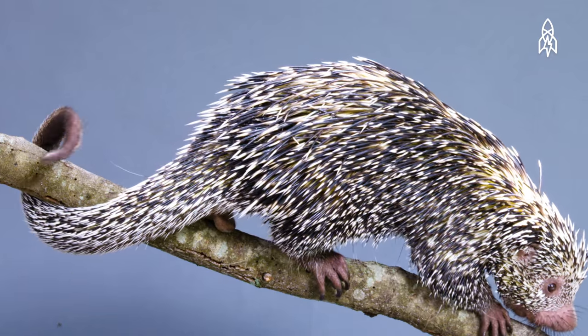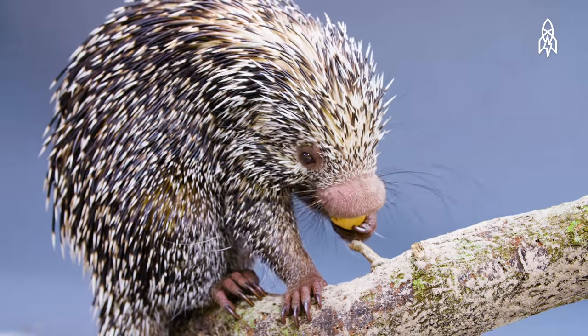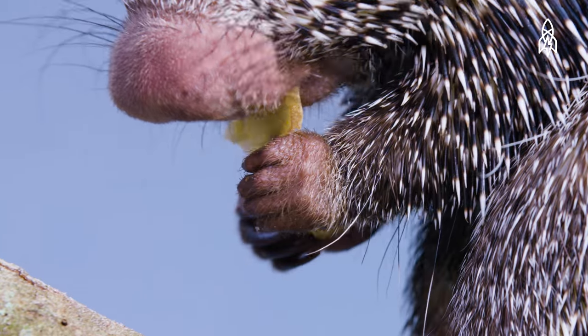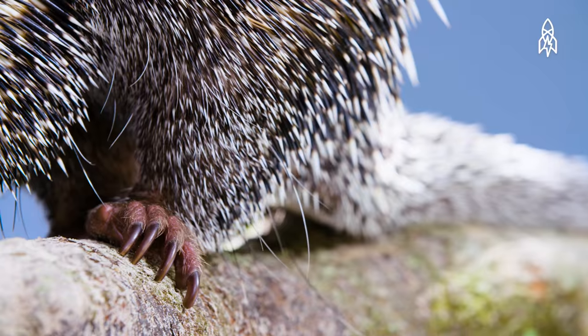Charlotte will spend most of her life in the trees deep in the forests of Central and South America. She feeds on bark, leaves, and roots. Her feet have long curved claws, making her an adept climber.